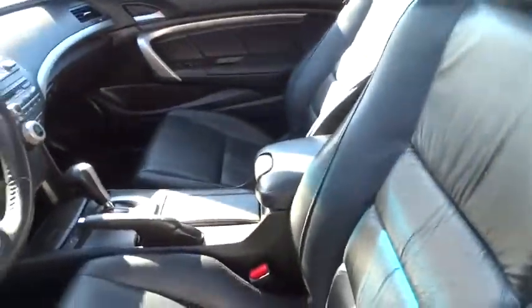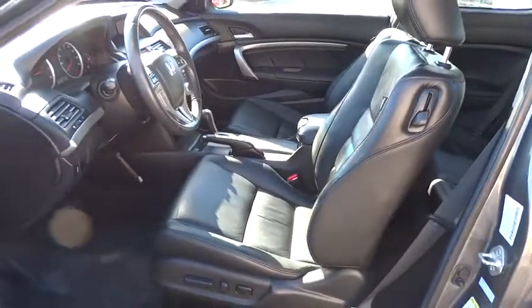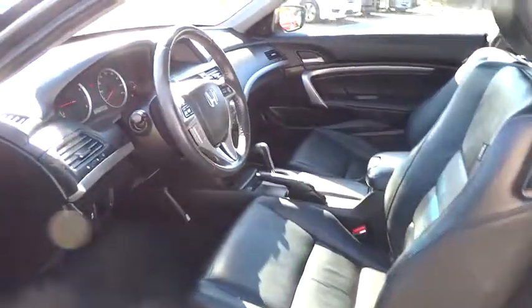Overhead console, power driver's seat, tilt steering wheel, front bucket seats. Come see the car for yourself.